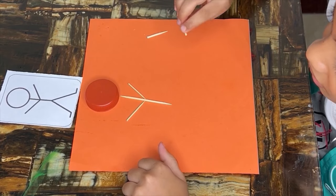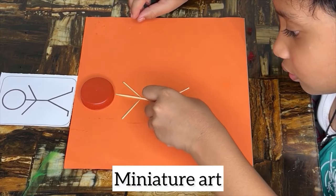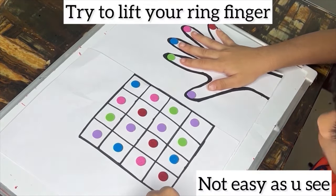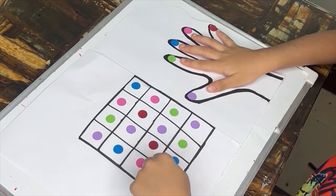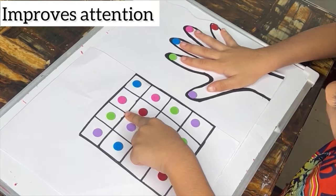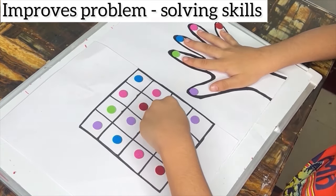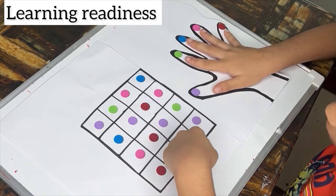Add details to your stick figure such as eyes, nose, a mouth and hair. You can also draw clothes, accessories or other features to make your stick figure unique. Coordinating the movements of both hands simultaneously promotes bilateral coordination, enhancing overall motor skills and coordination. Tapping colors and lifting fingers requires hand-eye coordination as children visually track the colors and coordinate their hand movements accordingly. Concentrating on tapping and lifting specific colors engages attention and focus, improving concentration skills. Engaging both hands in different tasks promotes cross-lateral movement where the brain's hemispheres communicate, facilitating overall brain integration. Following instructions and coordinating hand movements fosters self-regulation skills as children learn to control their actions and behavior.